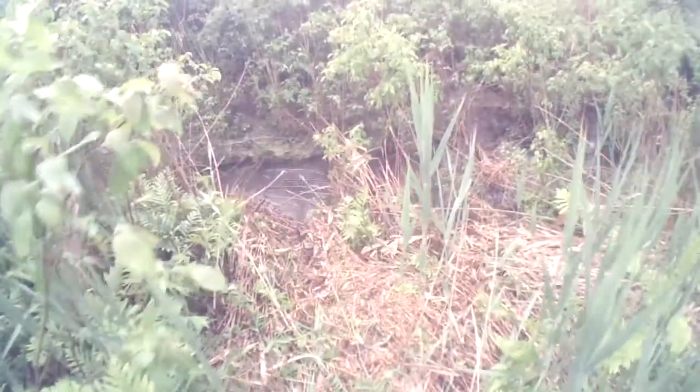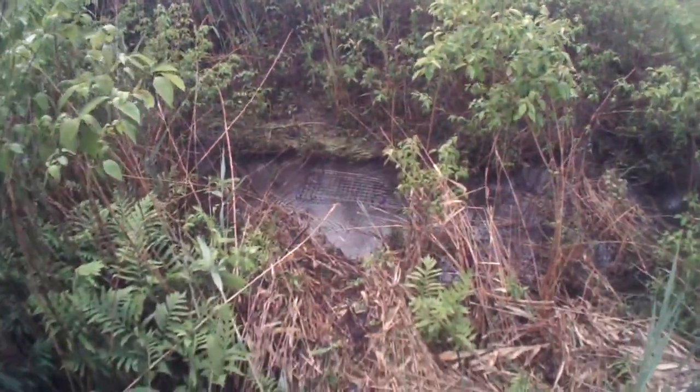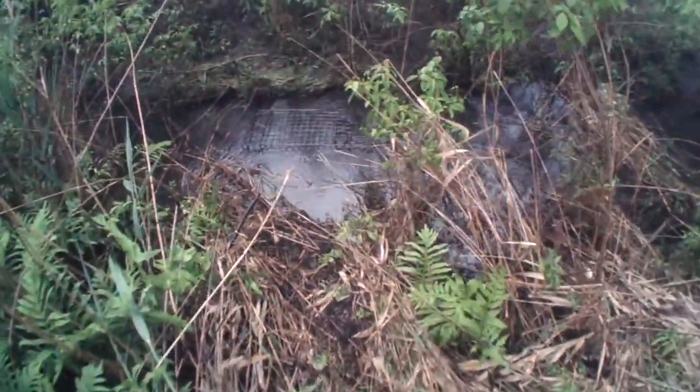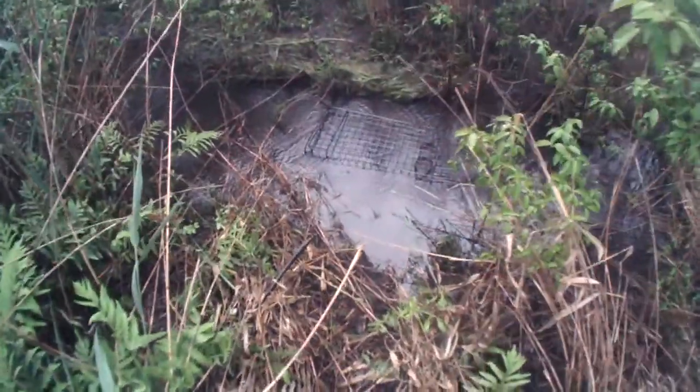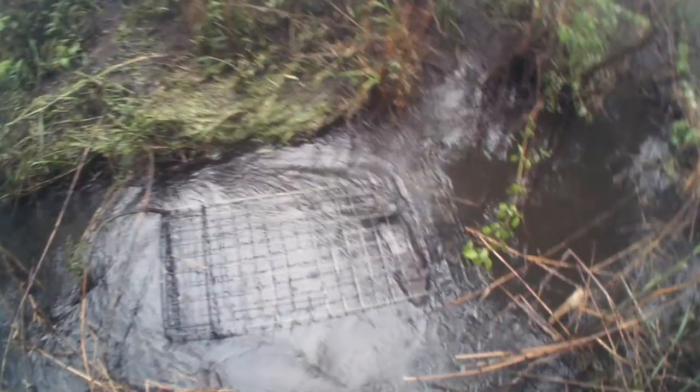We were at yesterday where the water was way up into the brush and it was flooding over the road. We literally threw the traps in — couldn't really see where they were going, but I could feel the run with the potato hook.